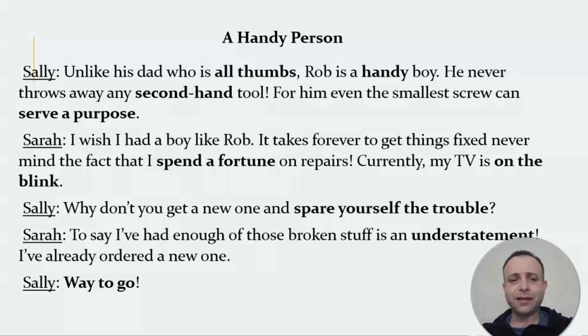So here we have Sally and Sarah discussing broken stuff and people who are handy, unlike his dad who is all thumbs. 'All thumbs' means a person who is not skillful — a clumsy person, someone who doesn't have practical skills to fix stuff. Rob is a handy boy. Handy is the opposite of all thumbs — handy means a skillful, practical person.